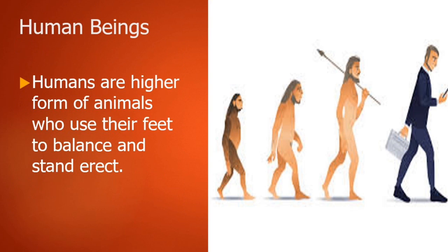Now let's talk about human beings. Humans are a higher form of animals who use their feet to balance and stand erect. If you like this video, please don't forget to subscribe, share, and like, and please don't forget to comment.